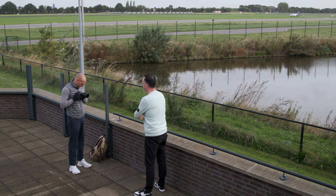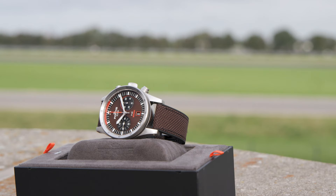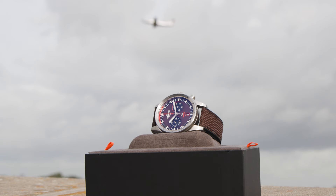It's the Fortis Vlieger F43 Bicomplex Frontograph. Flieger means pilot, so it's a watch for aviators.